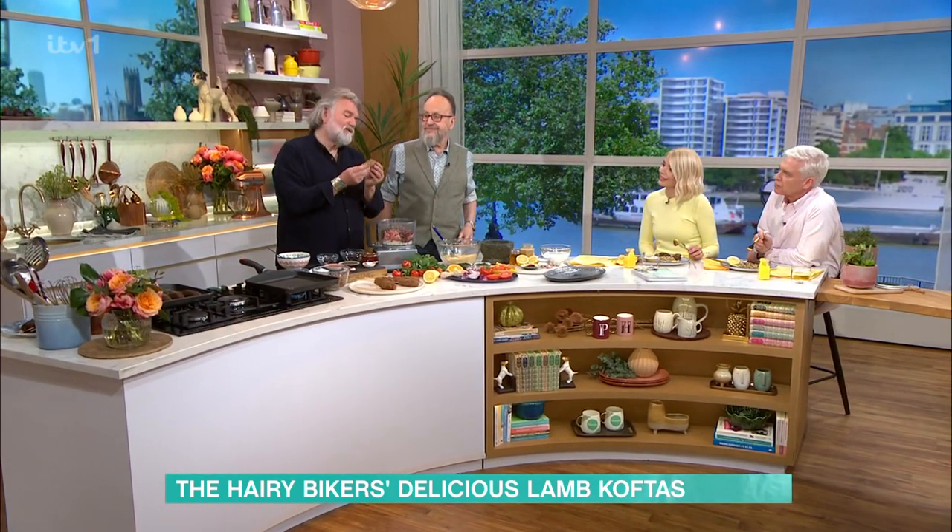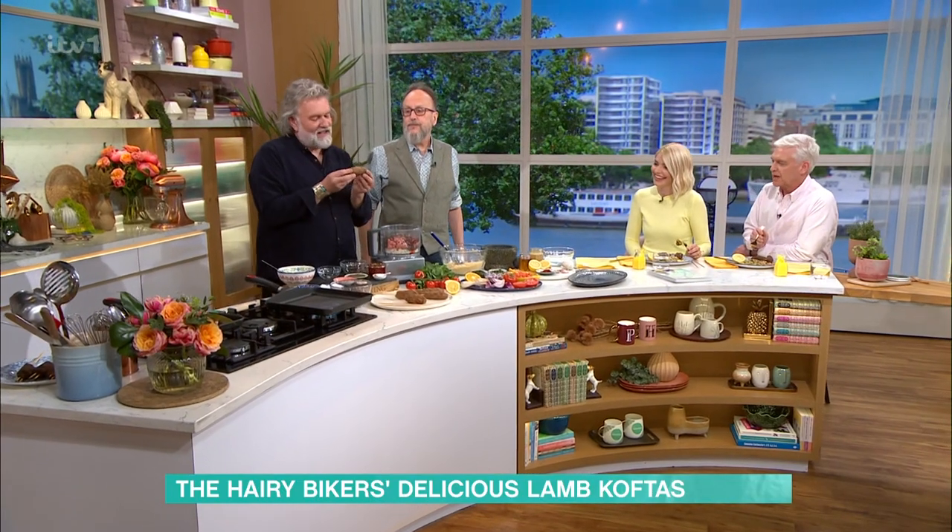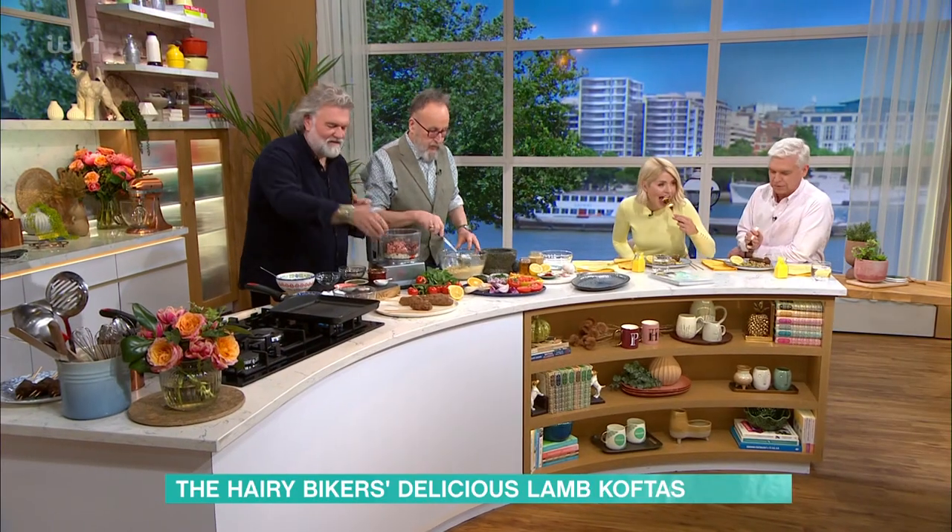What sort of shape are you going for there? Well, it's a torpedo. Don't say it! Thank you — my filter kicked in. Kofta shape. Yes, kofta shape. Thank you.